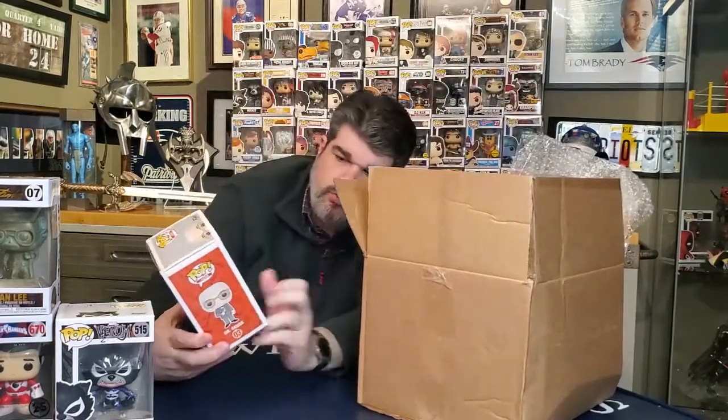Next, Dr. Seuss! We got a Dr. Seuss pop — that's pretty cool. I haven't seen this pop before, it's very cool. We'll take a look at the value shortly. The box is not in bad shape — the only one that's been in bad shape is that Jason one from Power Rangers. So yeah, not bad.